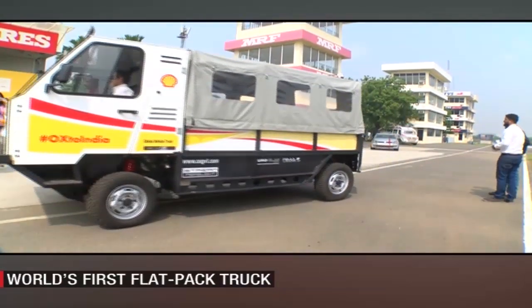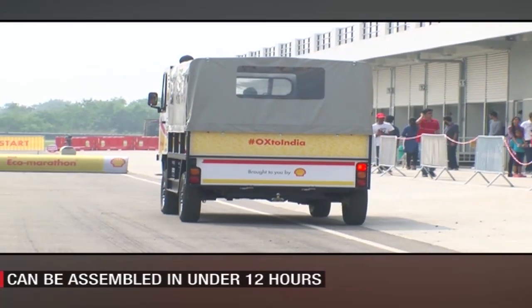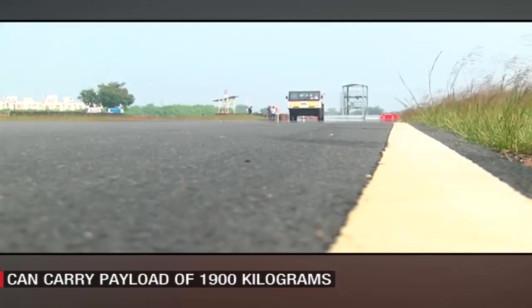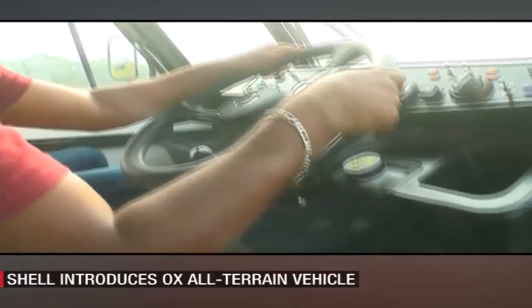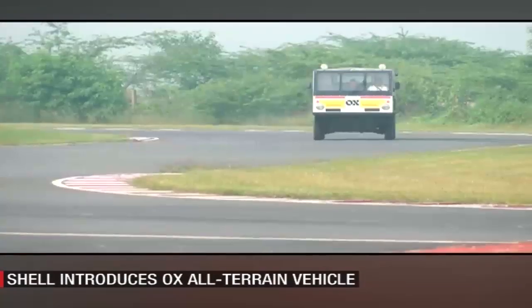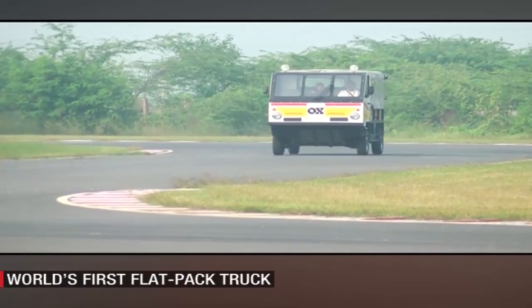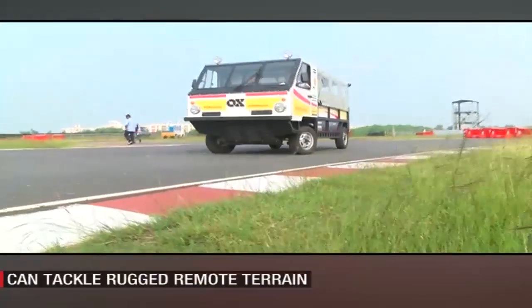On the sidelines of the Eco-Marathon, Shell India also introduced its OX all-terrain vehicle, which happens to be the world's first flat-packed truck. The OX is a simple-to-maintain truck suitable for diverse and rugged Indian terrain — deep sands, steep hills, marshy lands and steep river banks — in hard-to-reach communities in developing regions.